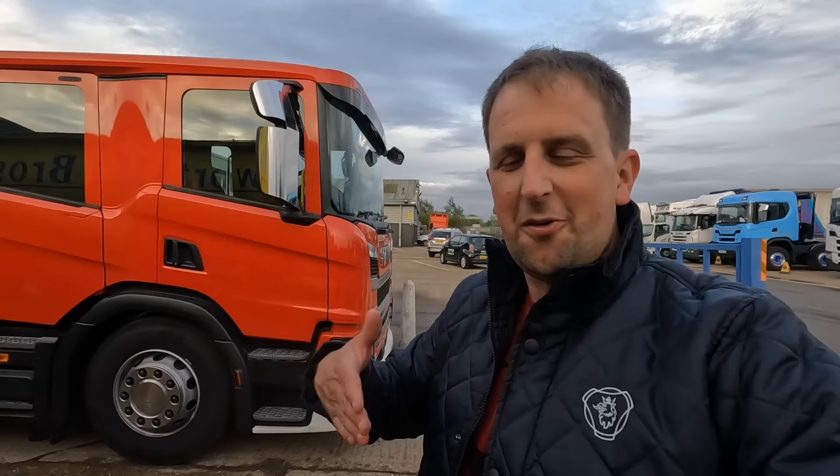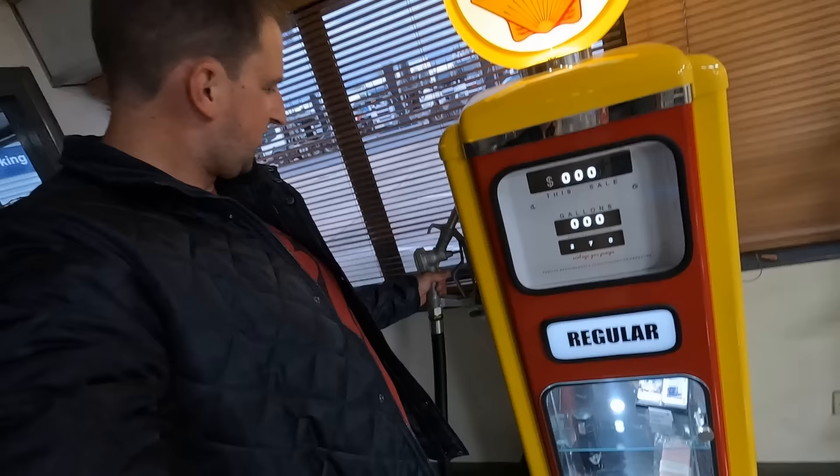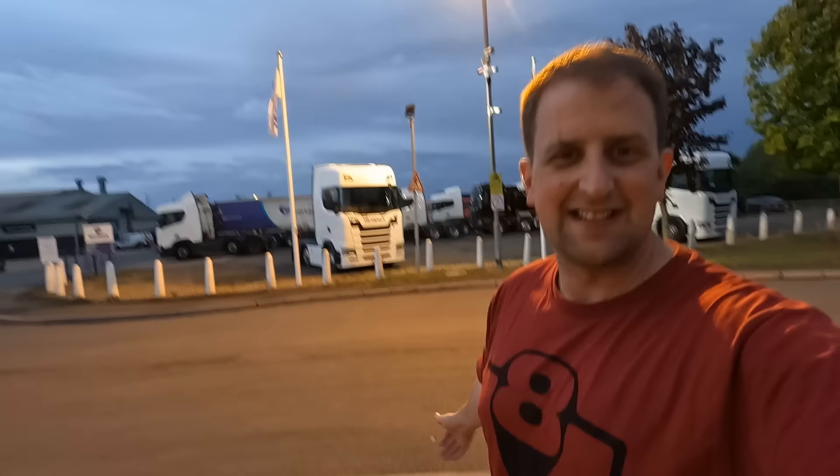Put all the lights on and go through all the traffic, barge everyone out of the way! Look at this old-style fuel pump - it's quite modern but old-looking. I'd like that in my man cave. There's a few bits of Trucker Tim merch in there on display.